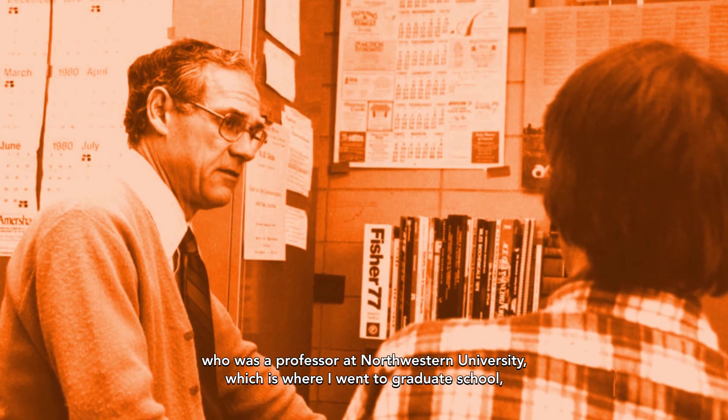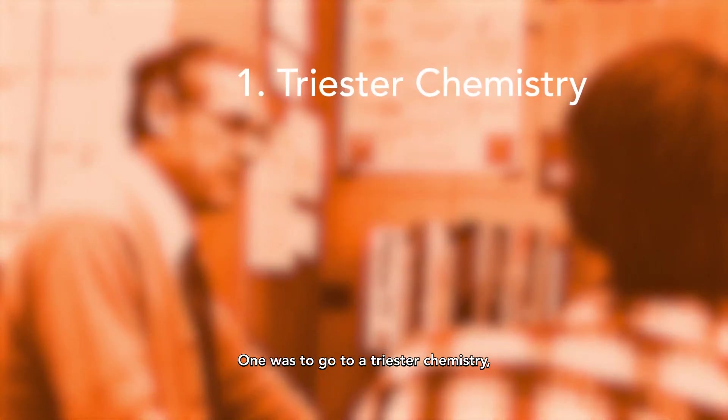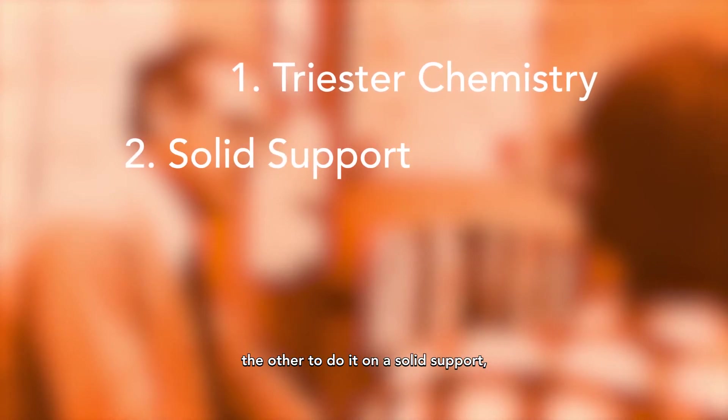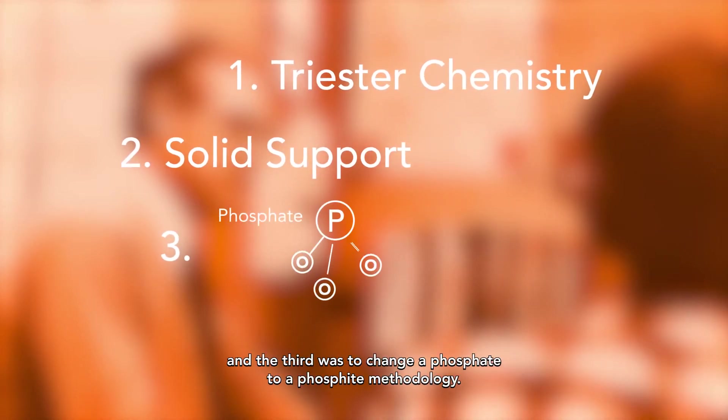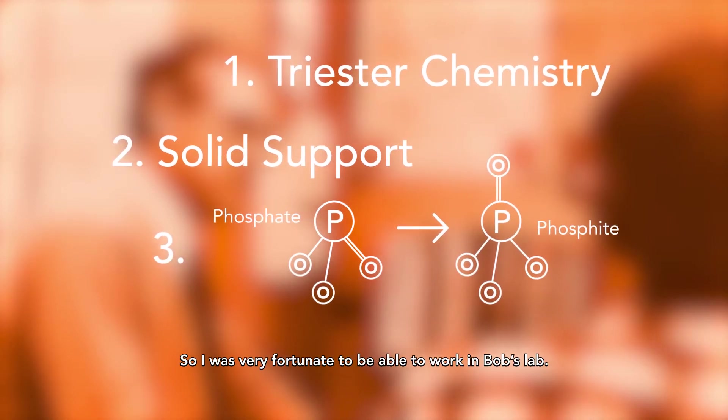Bob Letsinger, who was a professor at Northwestern University — which is where I went to graduate school — developed three very important improvements to the method of synthesis. One was to go to a triester chemistry, the other to do it on a solid support, and the third was to change a phosphate to a phosphite methodology. I was very fortunate to be able to work in Bob's lab.